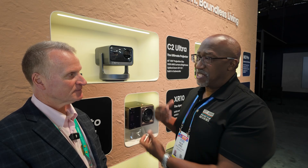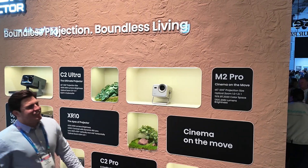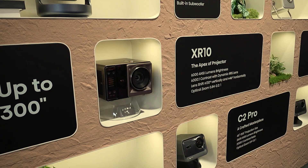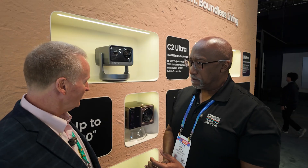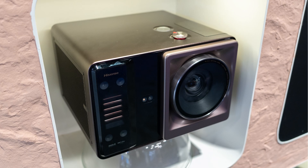When it comes to ultra short throw projectors, you build the very best. Then you got into lifestyle-based projectors — things like the C2 Ultra and the M2 Pro — all of which I have absolutely loved. But when I saw the press release on the XR10, I was blown away by the specs. Look at the size of the lens in this thing — it's huge. It's a 17 glass element system inside that product, all glass.